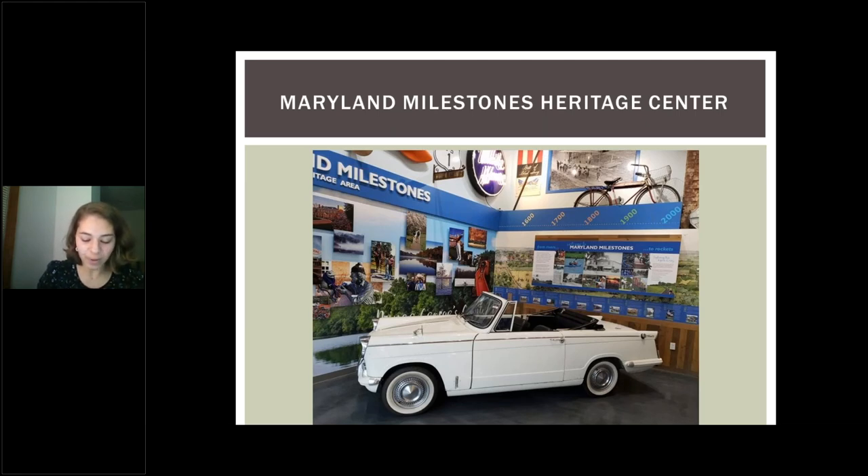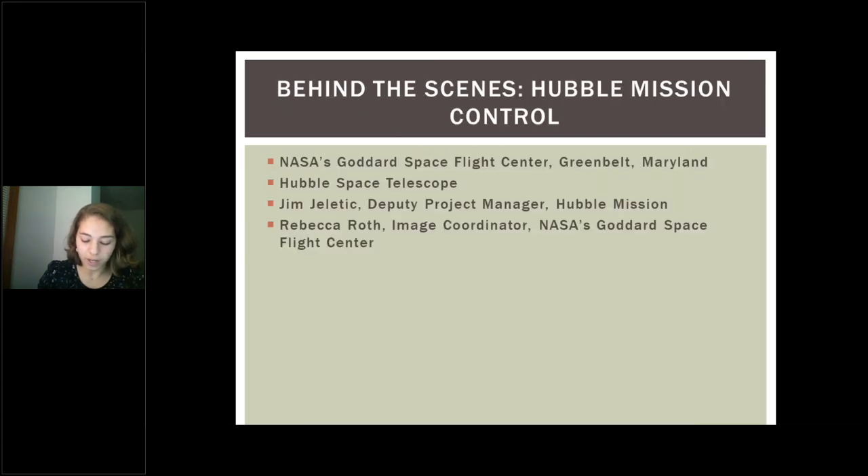As a part of our support of the arts, we host rotating exhibits in our heritage center, and tonight we're here to talk about the one that is up right now. We will be going behind the scenes at NASA's Goddard Space Flight Center in Greenbelt, Maryland, and into the mission operations of the Hubble Space Telescope with Jim Jeletic and Rebecca Roth.